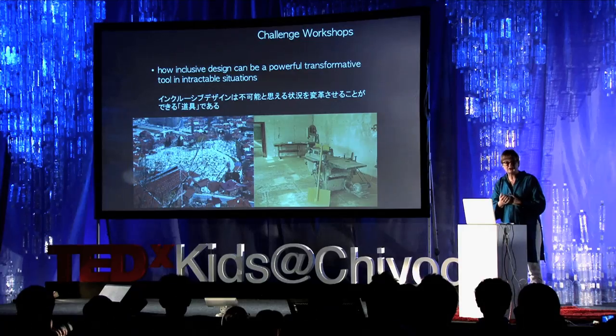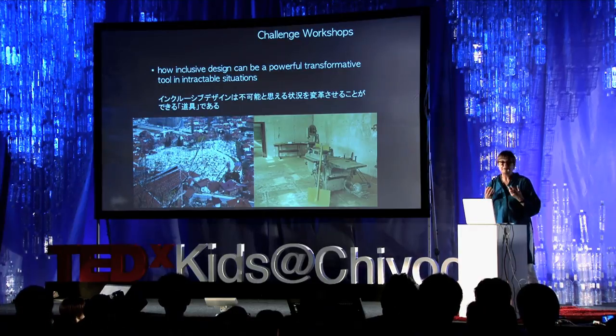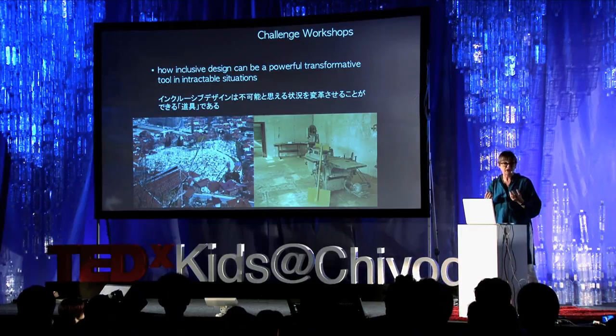It is not the negative thing that people tend to think it is. The second thing is how inclusive design as a process can be a very powerful, transformative tool in intractable situations. For the past five years, I've been working in three countries of the former Yugoslavia, which is still feeling the impact of the Bosnian War, which ended in 1995, where there was large-scale ethnic cleansing and where communities were very divided.